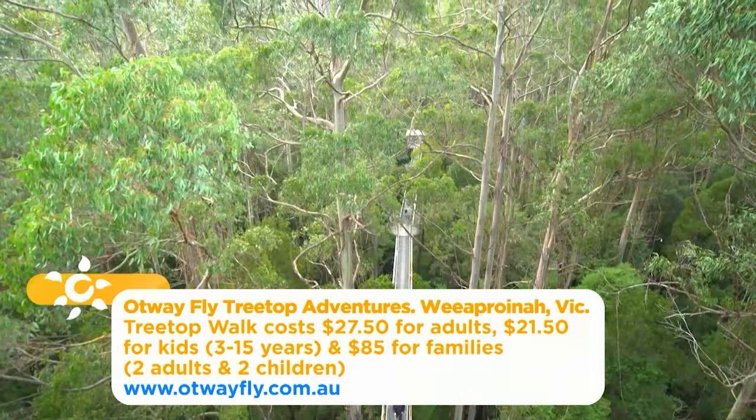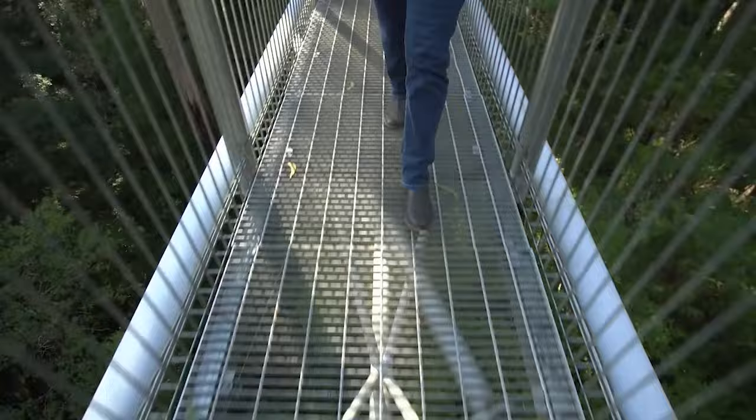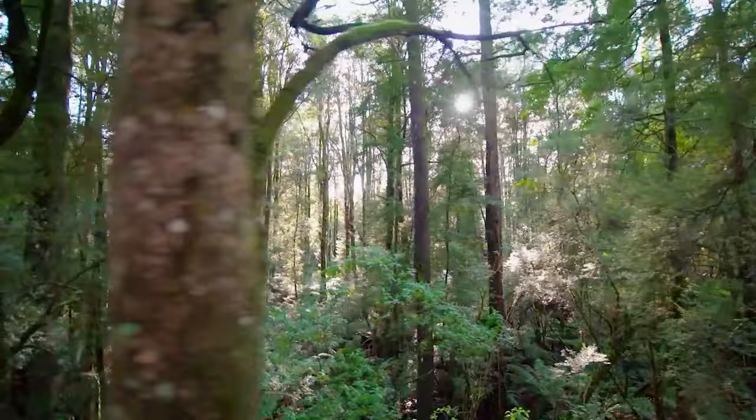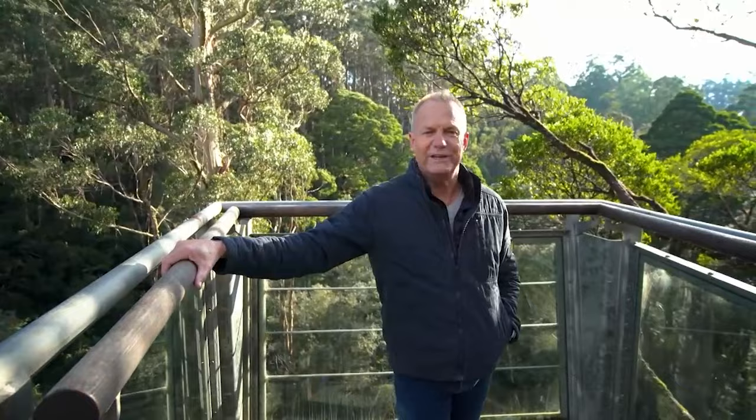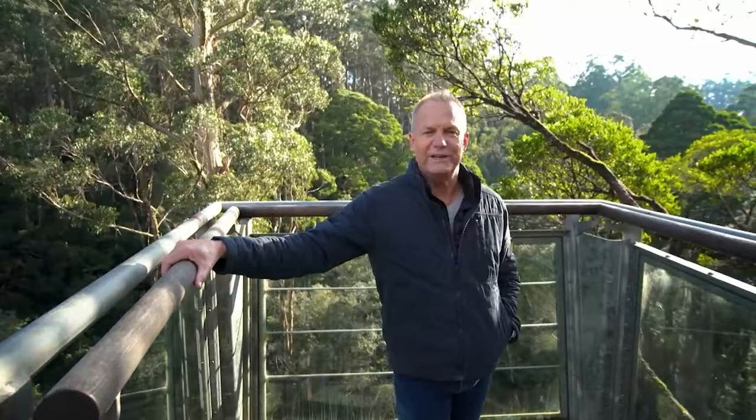Sprawled across almost 100 hectares of private land, it's one of only five canopy walks in the country and the only one in Victoria. Why is it that any engineering feat anywhere in the world always talks about how many elephants the structure can hold? This cantilever, for instance, is designed to support 14 elephants. The question is — how do they get them up here?